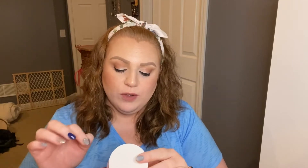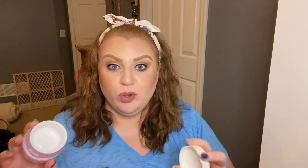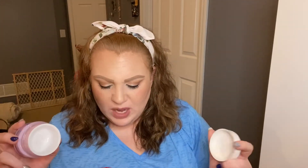Next I have something I got in a Boxycharm — it's the Touch in Sol Pretty Filter Waterfall Glow Cream, a facial moisturizer. It's not something I would have ever purchased on my own, but I really liked this for my oily skin. I didn't have any breakouts. I've been having some weird breakouts and texture on my cheeks lately, and I wasn't having those problems when I was using this. I'm actually going to leave this on my desk to remind me to repurchase it.